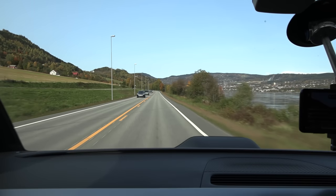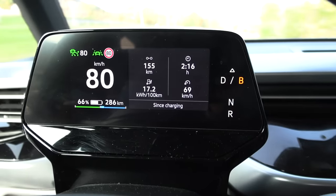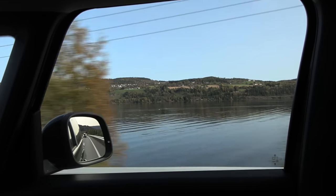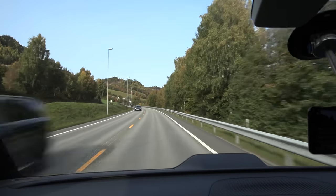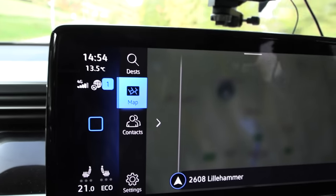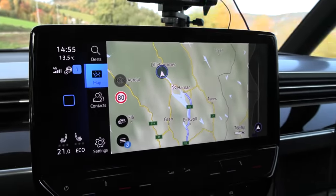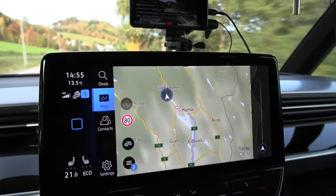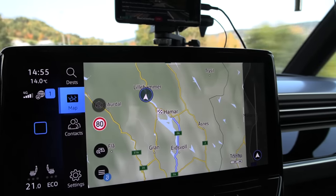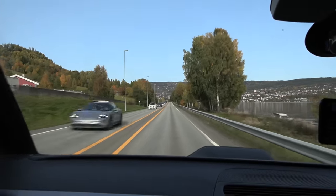We have been driving for over two hours now and we're getting close to Lillehammer. The consumption right now is 172 watt per kilometer — pretty good. It's actually October 1st, 13.5 degrees outside, simply because we have some warm wind from the south. I haven't decided where to go. I might go Venabygsfjellet — a little bit longer route — but that means we will run out of juice before we get back to Oslo. I think I need to take a little tea break and grab some food before we continue.